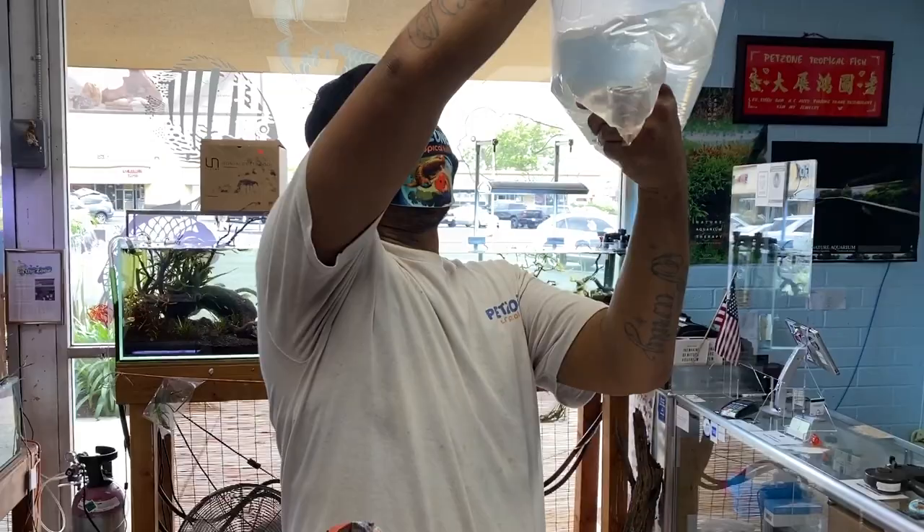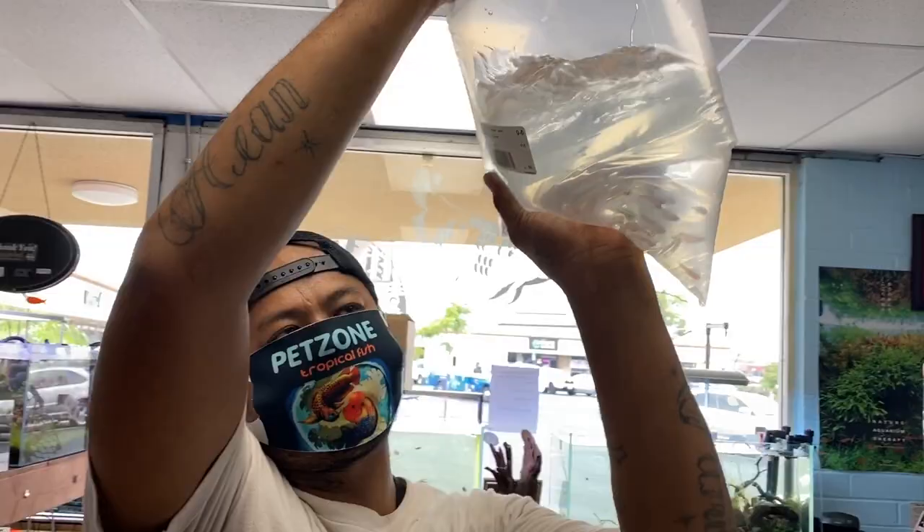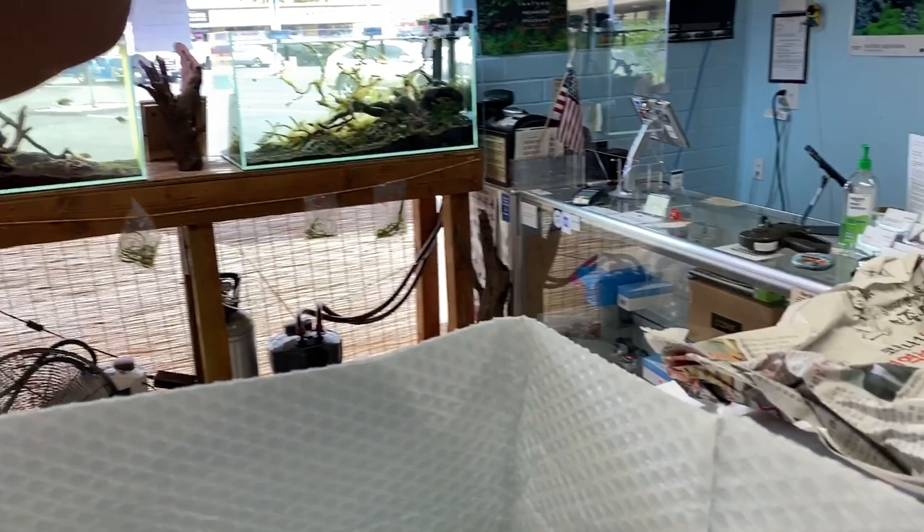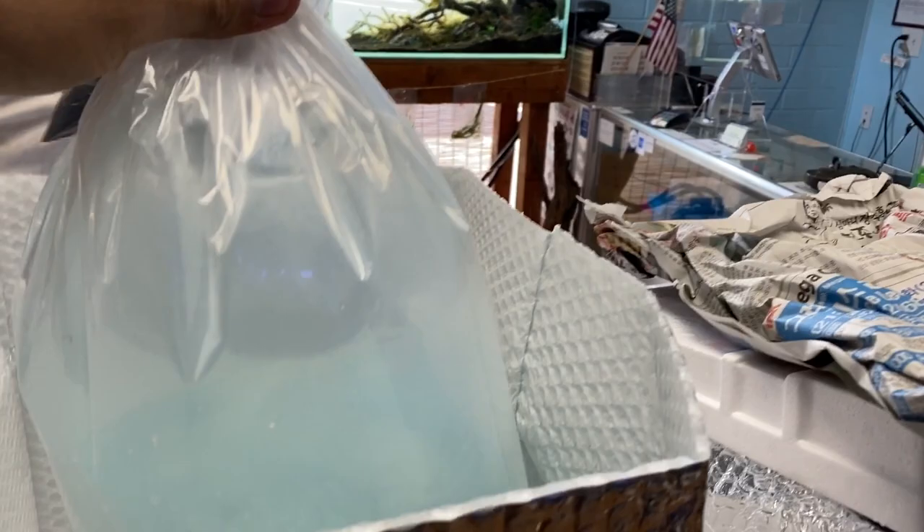We've got cardinal tetras — so all the customers have been looking for cardinals, we have them back in stock. And carnos glass catfish — glass catfish.